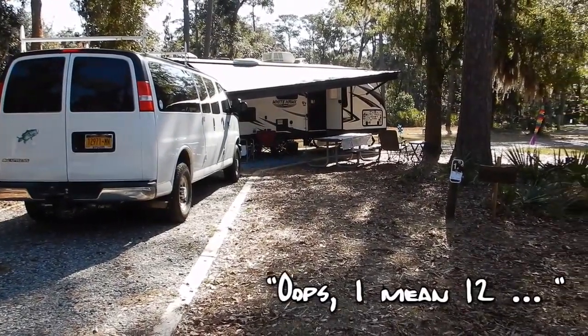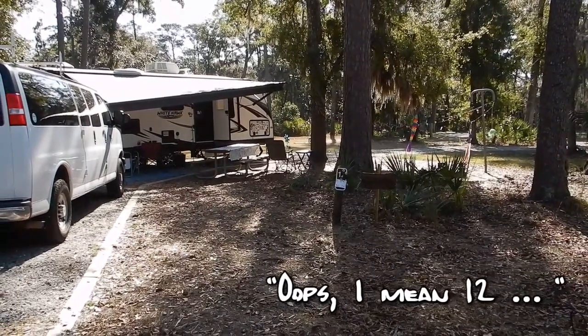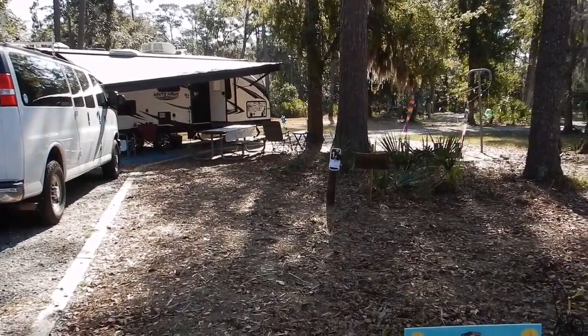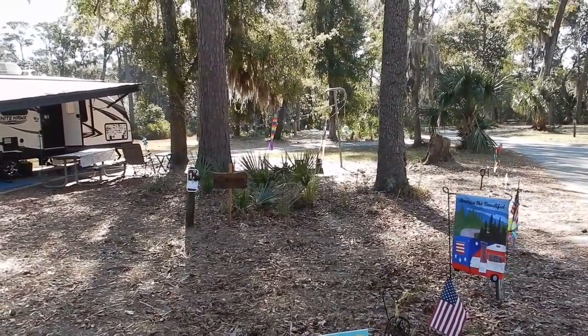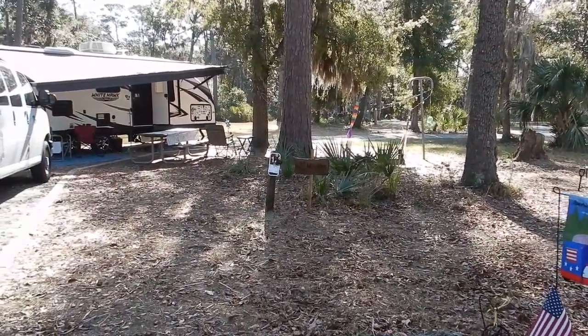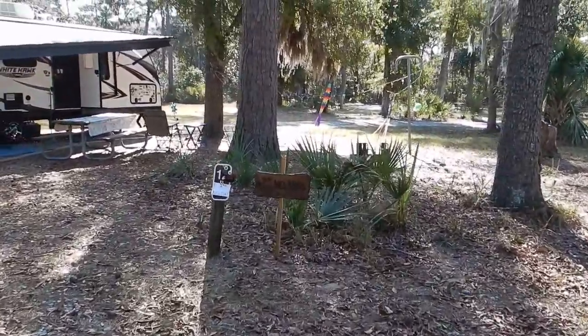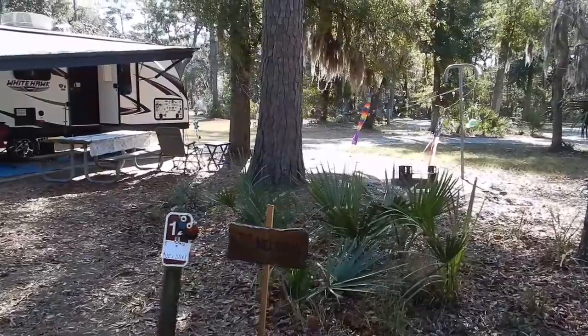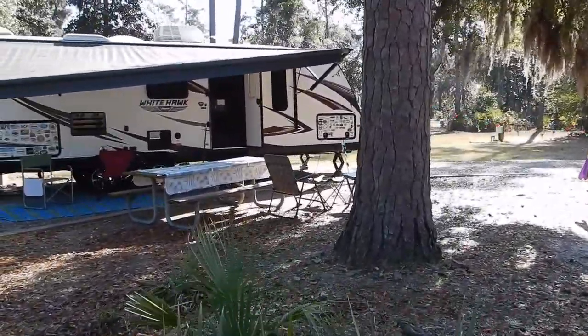This is our site 21 here at Fort McAllister State Park. The front lawn is huge — I think it's bigger than some of the front lawns we've had in our houses. We've got little palmettos, some trees, lots of good shade, and Spanish moss. It's a really pretty sight.